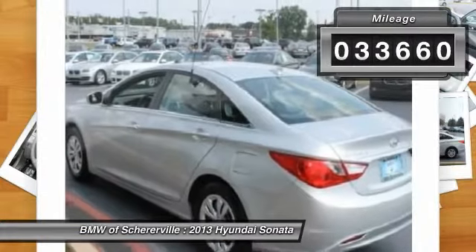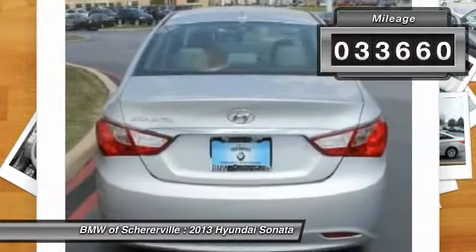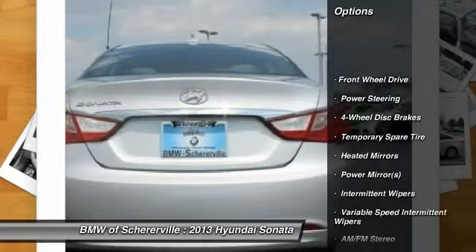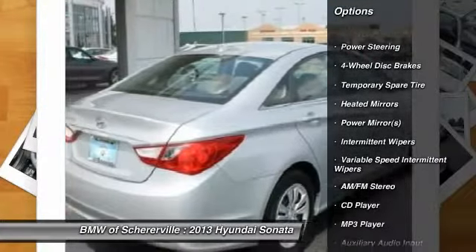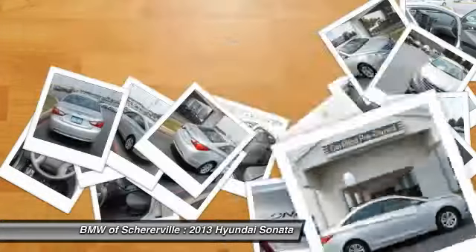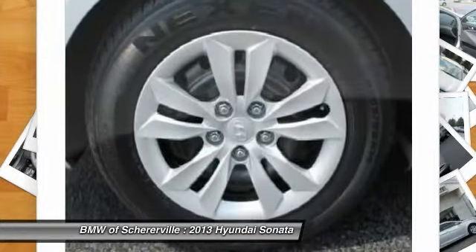This vehicle has less than 35,000 miles. Here are some of this vehicle's great options: stability control, traction control, steering wheel audio controls, anti-lock braking system, power steering, adjustable steering wheel.